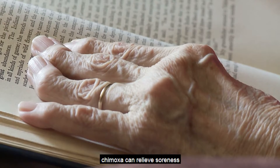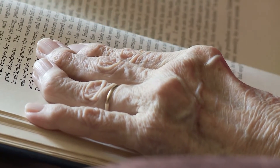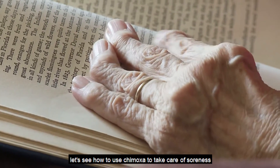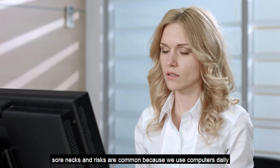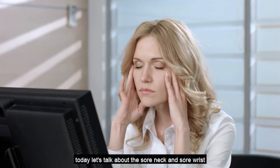Chimaxa can relieve soreness, but solid pain is beyond our topic. Let's see how to use Chimaxa to take care of soreness. Sore necks and wrists are common because we use computers daily. Today, let's talk about the sore neck and sore wrist.